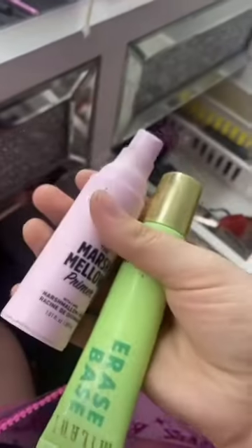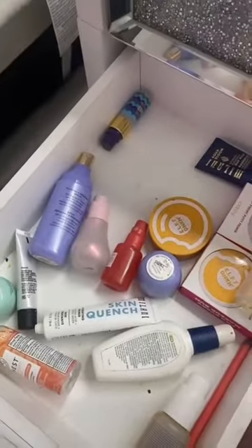That was all the eye products I had in this bag. Now let's put the rest away — these go in my primer drawer. It's a little messy, so let's organize.